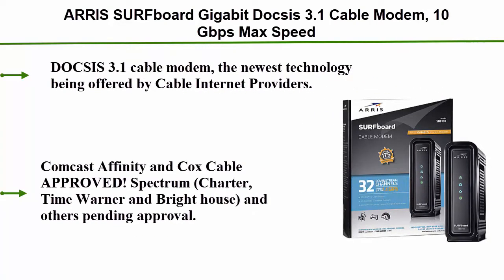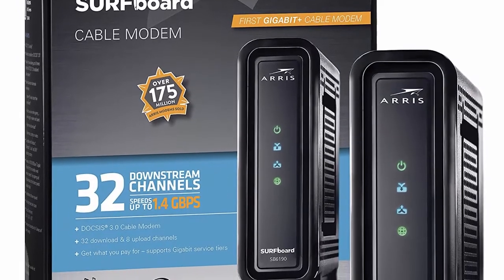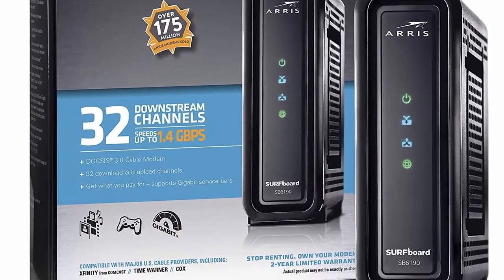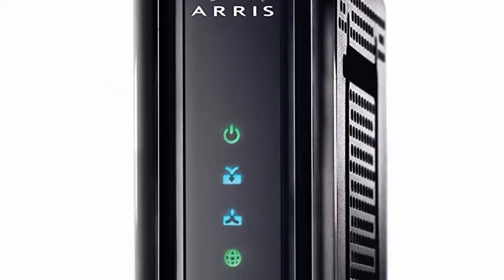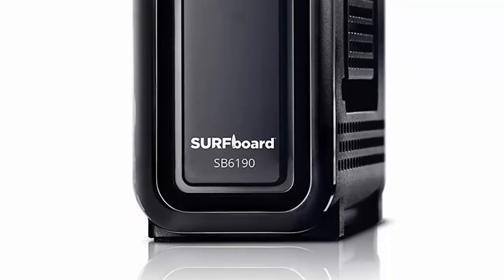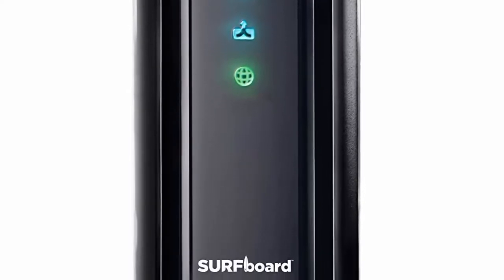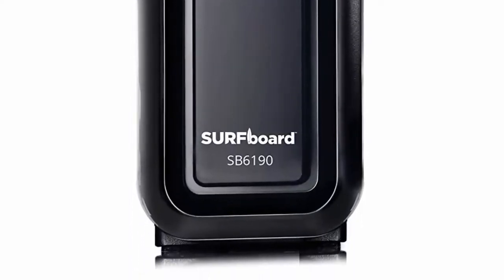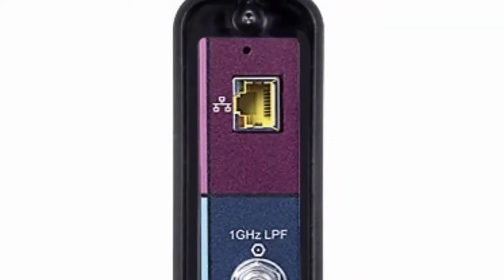Top 2: Arris Surfboard Gigabit DOCSIS 3.1 cable modem, 10 Gbps max speed, approved for Cox, Spectrum, and Xfinity. The newest technology being offered by cable internet providers. Backward compatible with DOCSIS 3.0. Supports IPv4 and IPv6 internet browsing standards. Comcast Xfinity and Cox Cable approved; Spectrum, Charter, Time Warner and Brighthouse pending approval. Not compatible with Verizon, AT&T, or CenturyLink. As a DOCSIS 3.1 modem, capable of up to 10 Gbps download; as a DOCSIS 3.0 32x8 modem, capable of up to 1.4 Gbps download. Speeds depend on your provider plan and capability.